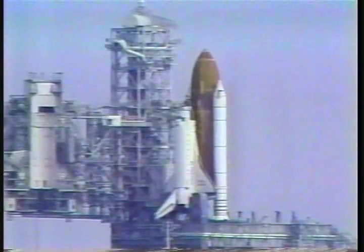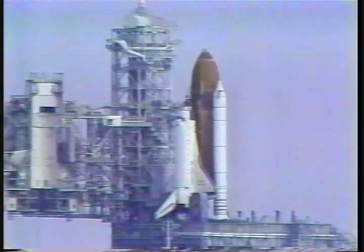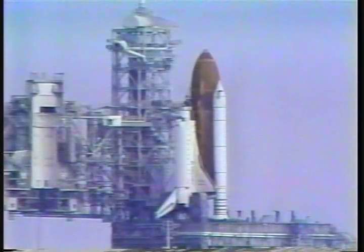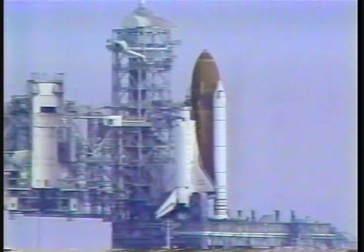T-minus 33. T-minus 31 seconds — we've had a hold due to a failure. We do not know at this time what the problem is. We'll be standing by for a word, but the clock is holding at T-minus 31 seconds due to a system failure.